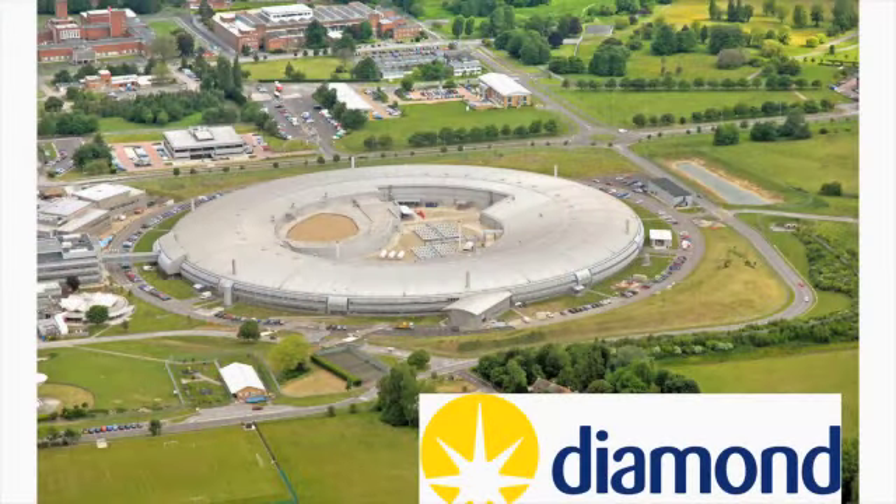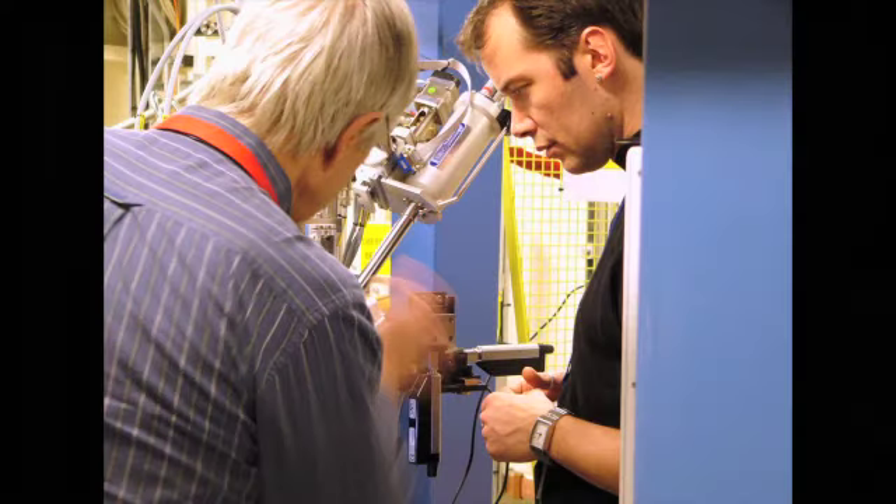We are in a very fortunate geographical position, having the best source of x-rays in the UK — the Diamond Light Source — which is a mere 15 miles drive south of Oxford. On average we visit the synchrotron once a week, which means that we have plenty of beam time available to collect data.